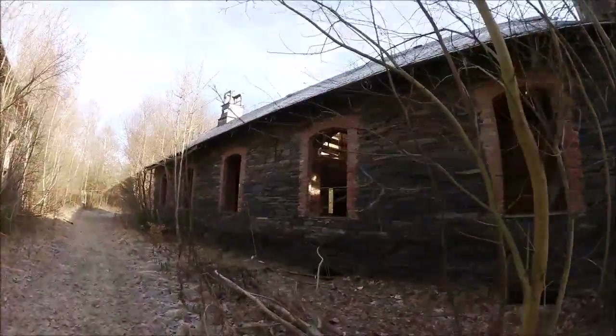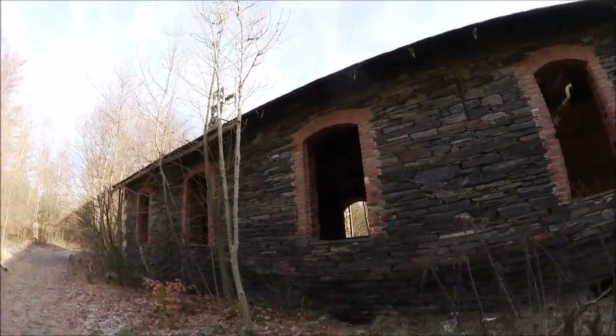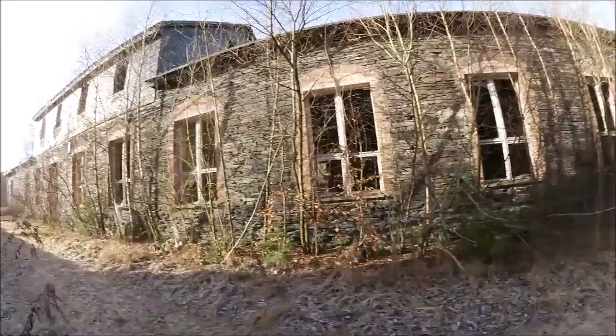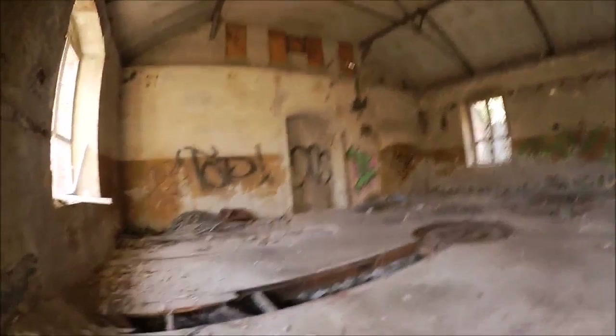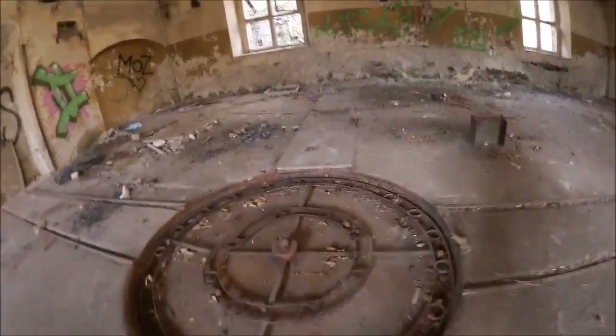Jetzt schauen wir nochmal, ob man hier irgendwie reinkommt. Das ist jetzt praktisch der nicht abgebrannte Teil von dem Gebäude. Wir filmen jetzt einfach mal durchs Fenster durch. Dann schauen wir uns das nächste Gebäude an – das war wahrscheinlich auch so eine Produktionshalle. Ein Riesengebäude. Hier gehen auch Schienen oder ähnliches lang. Hier haben wir schon einen Drehkranz.